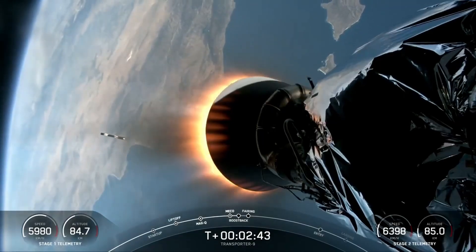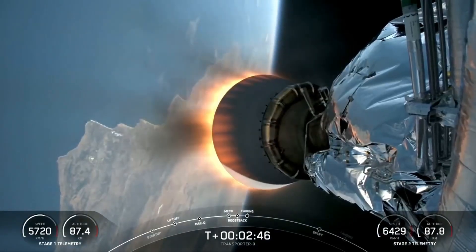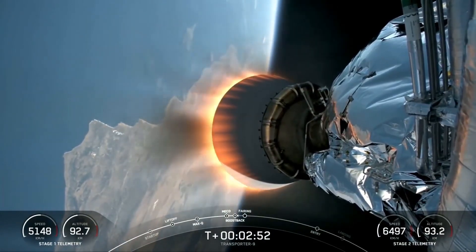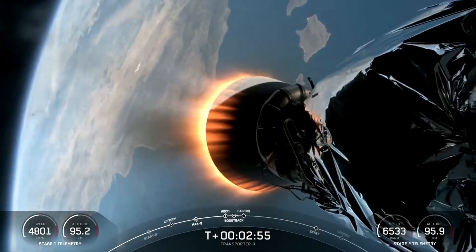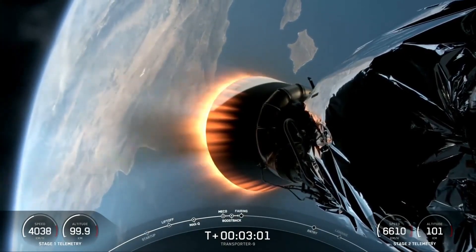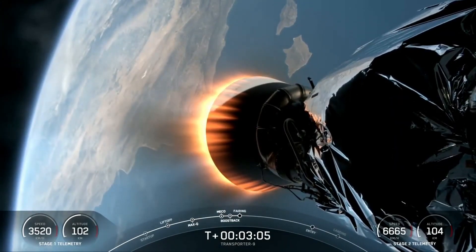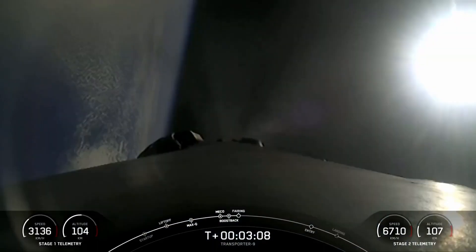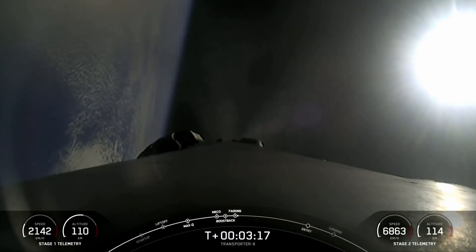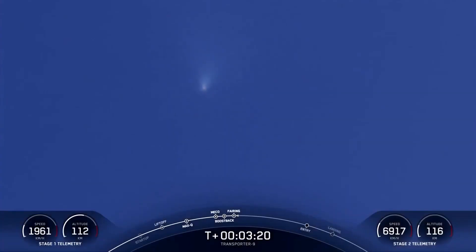Some incredible views there on your screen. You can see the first stage vehicle in the view of the second stage. We also have a shortened nozzle on today's flight, so you can see the flame on that MVAC engine burning very bright. Excellent views today — what a sight to see. Fairing separation confirmed. We are in the boost-back burn of that first stage vehicle.